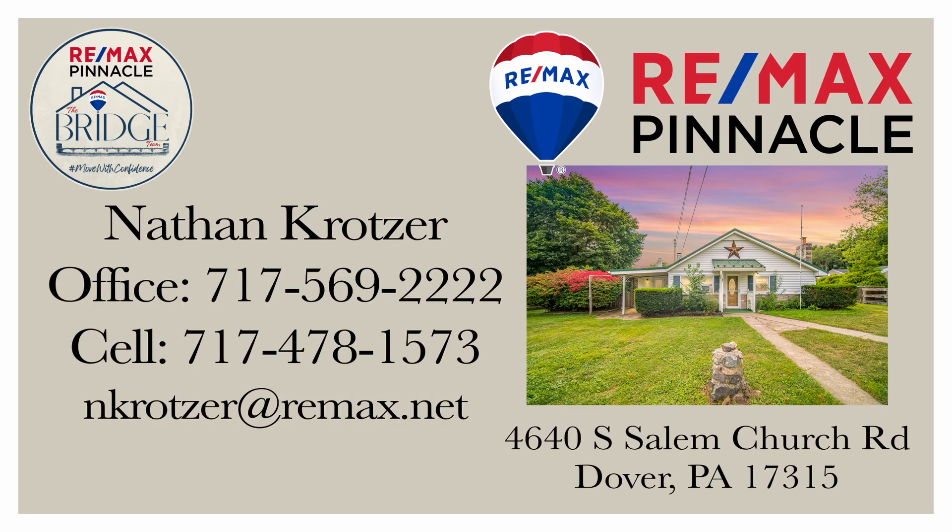This home is coming soon, so you won't find it yet on Zillow or Realtor.com. If you know somebody looking for a starter home in the country like this one, share this video with them and help them get a jump start in this competitive market. To schedule your private showing, contact your realtor. If you don't have one, give the Bridge Team a call and we can help you make your move with confidence.